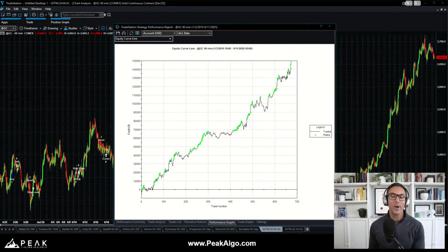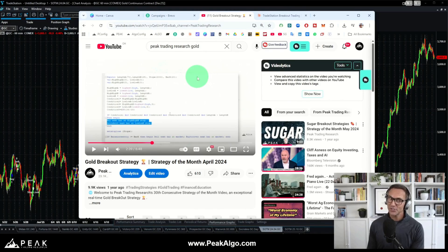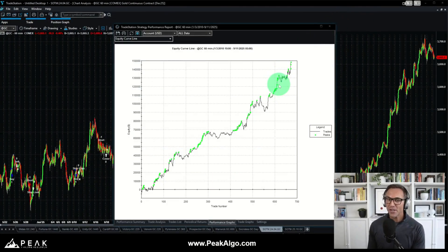Let's start by looking at the last time we covered gold as part of a strategy of the month, back in April of 2024. This is the equity curve for that strategy. We can see it has continued to perform well in real time since we first shared this code back in April, 18 months ago. Had you turned on that trading system in late April or early May, you would have made anywhere from $20,000 to $30,000 per contract traded on this system.